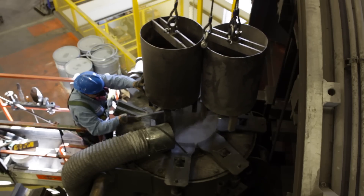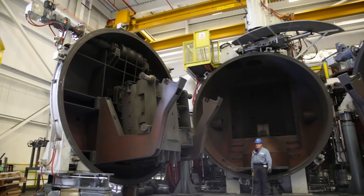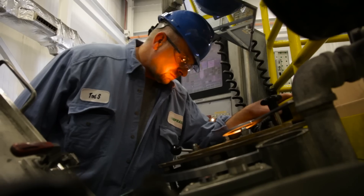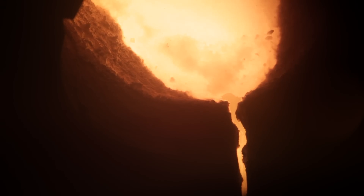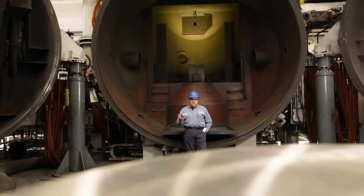Then you pour it out of the furnace into a funnel, and that funnel goes down to a small hole, and on the other side of that hole we have high pressure gas, whether it be argon or nitrogen.